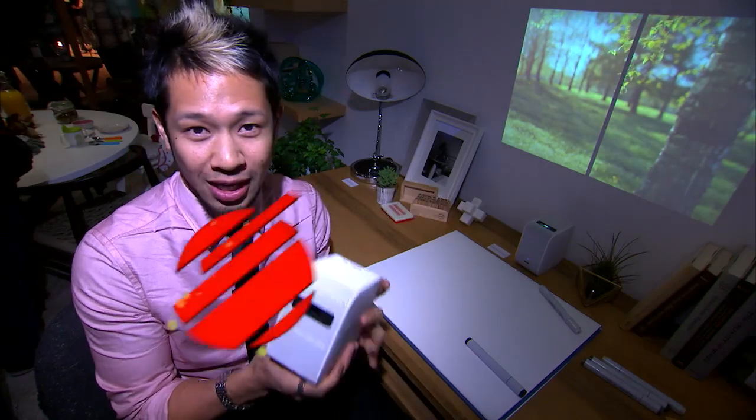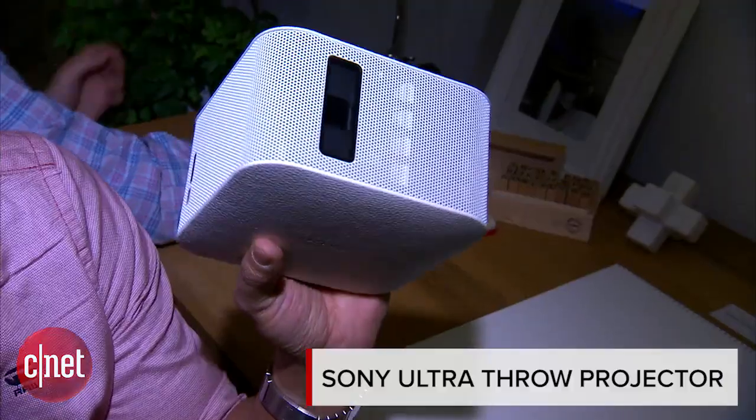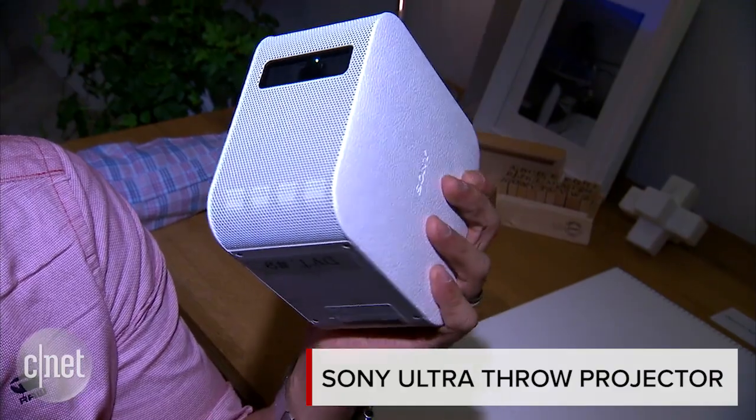What's up guys, Brian Tong here at Sony's booth, and in my hand — a little small thing. This is Sony's Portable Ultra Short Throw Projector.